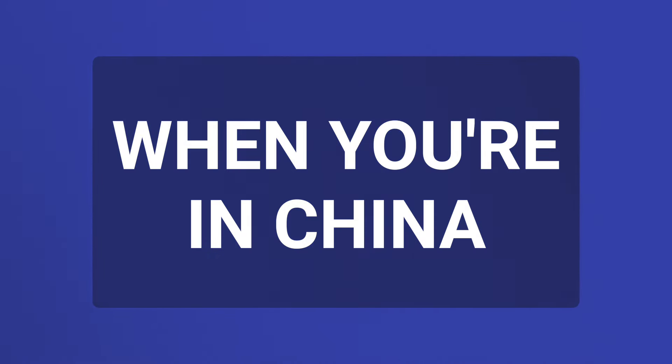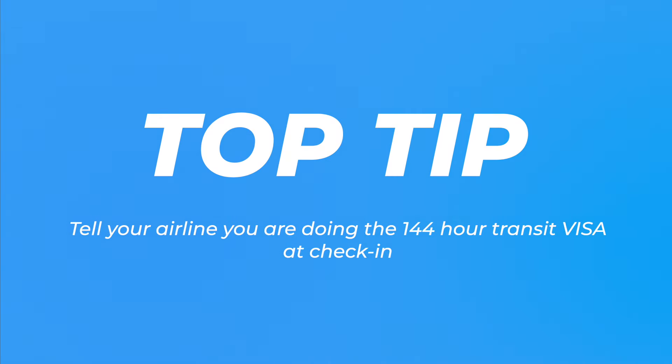Now for what happens when you actually go to China. Arriving at Heathrow Airport, if you're doing the 144-hour visa, you need to tell the airline at check-in. They need to contact China to let them know — in our case, Virgin Atlantic — are responsible for confirming that these passengers are coming on the 144-hour transit visa.